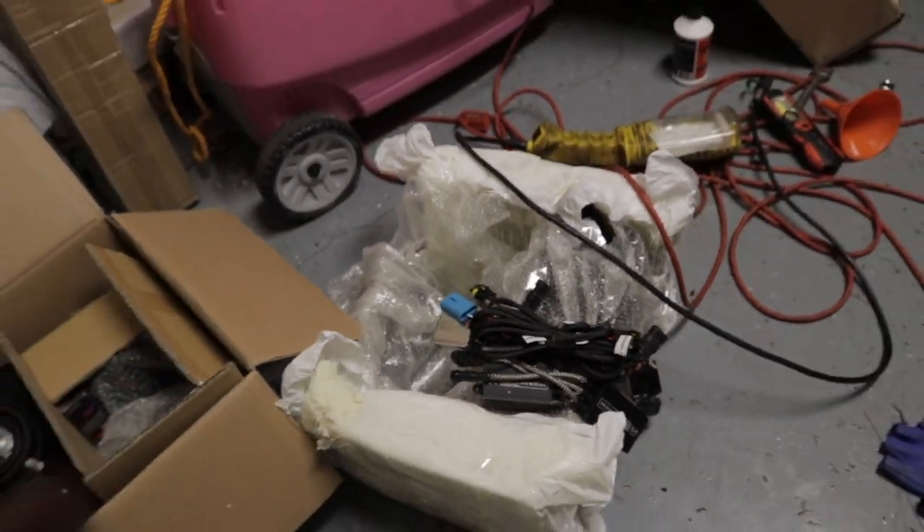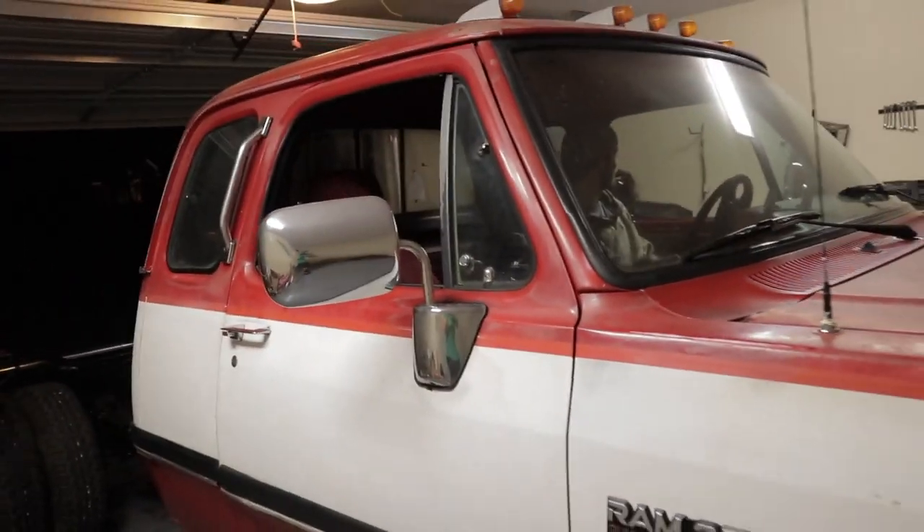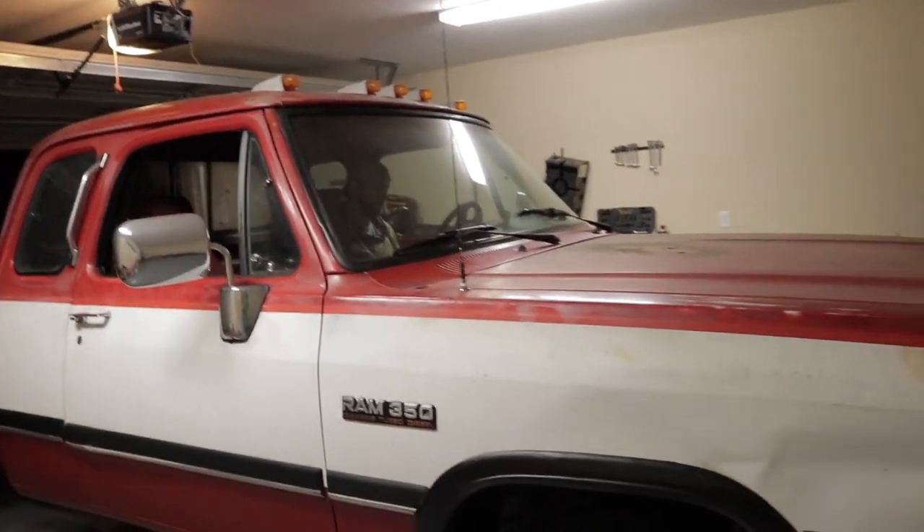Marimotos — you guys are going to love these things, they're going to be super bright. We're going to get them installed tonight after we get the second gen in here, but first go ahead and fire it up.